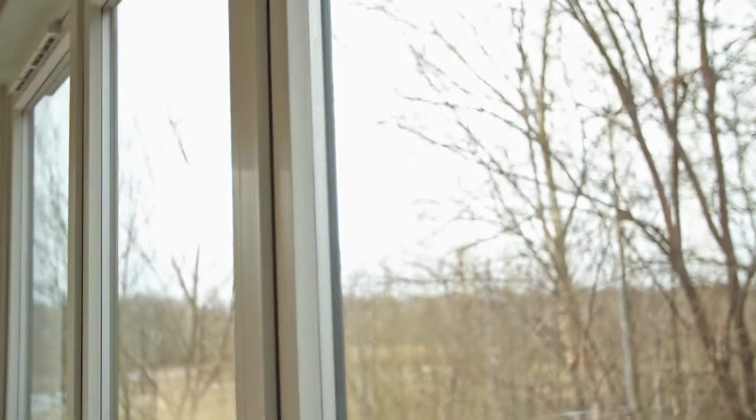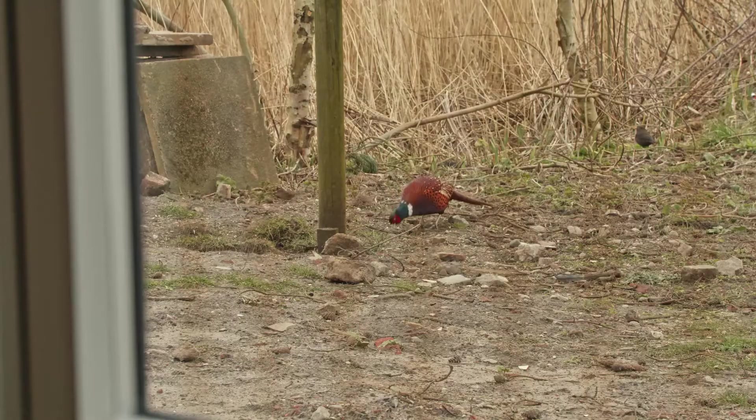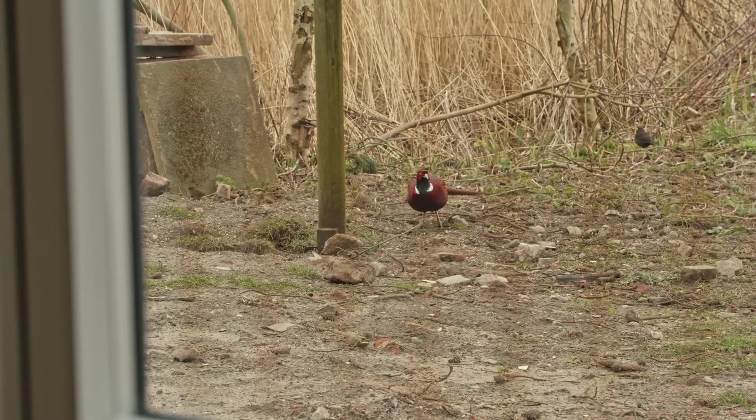Birds fly into windows for two reasons mainly. Sometimes they can see straight through, but most often they fly into reflections. Humans can see the glass is there, but birds haven't got that perception — they don't know there's anything there, so they fly into a reflection. There was a big study done a couple of years ago in North America where a billion birds were found to be killed just in North America. Can you imagine what that's like around the whole world? Many billions of birds are killed by flying into glass.